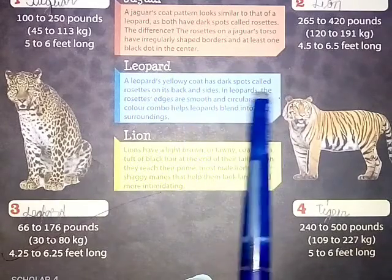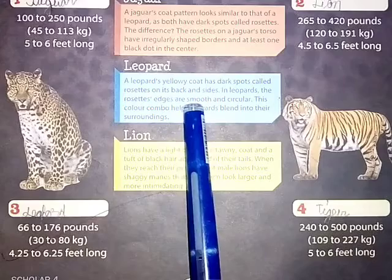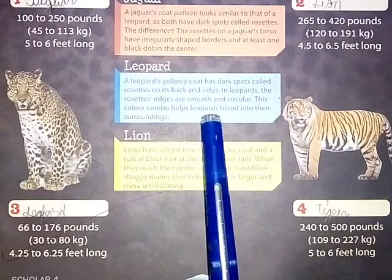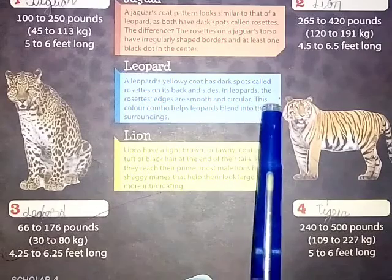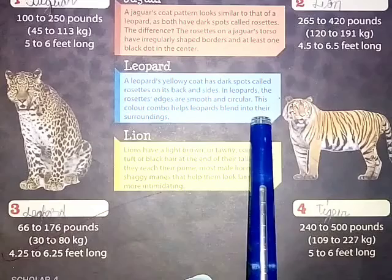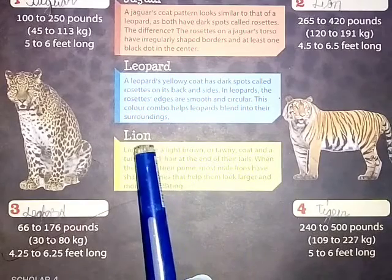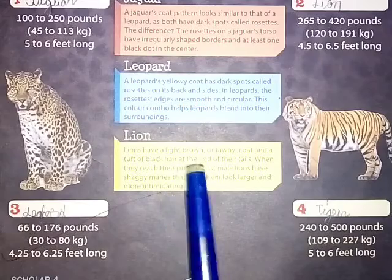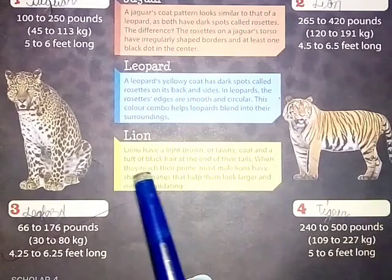A leopard's yellowy coat has dark black spots called rosettes on its back and sides. In leopards, the rosette edges are smooth and circular. This color combination helps leopards blend into their surroundings.